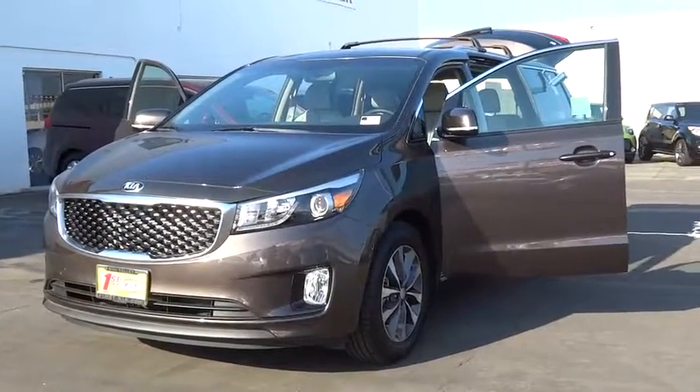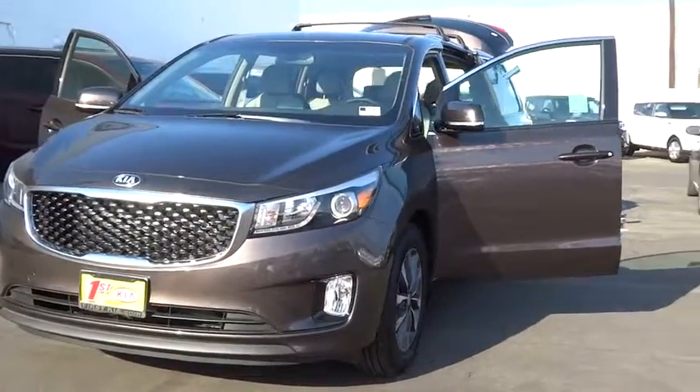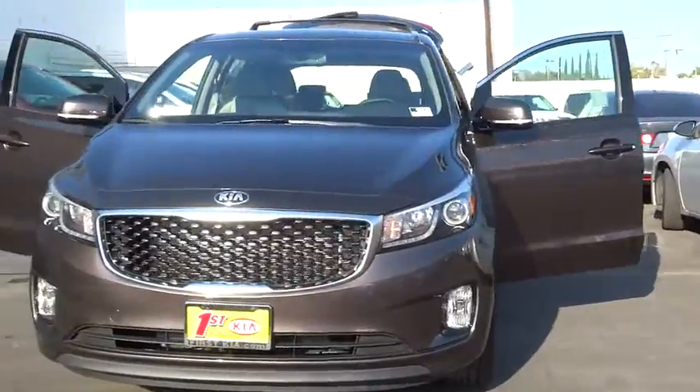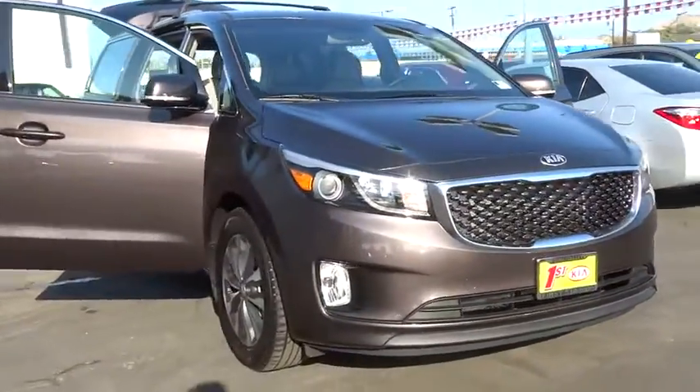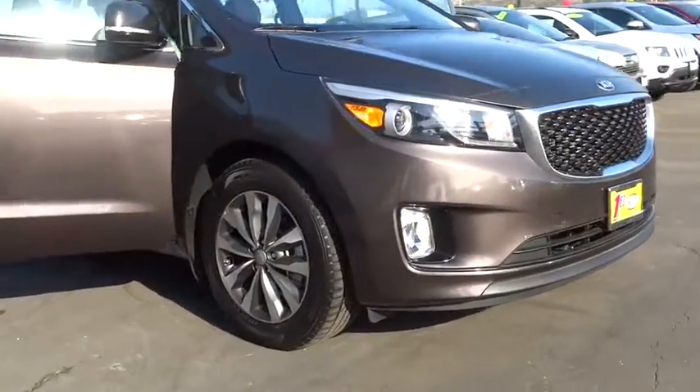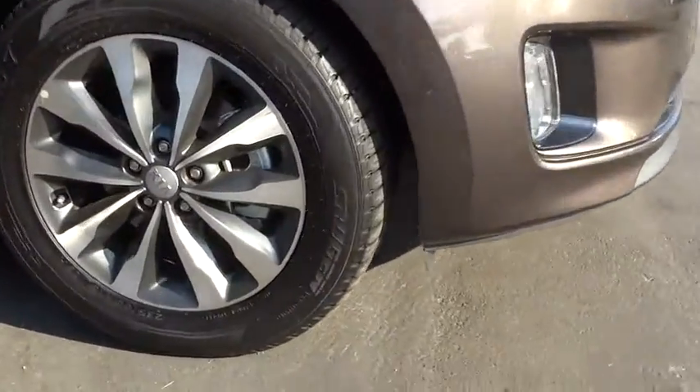The 2016 Kia Sedona. Sedona has the highest safety rating of any minivan on the market. With its comfortable ride, quiet cabin, and seating for up to 7 passengers, the Sedona is a great choice for any on-the-go family.